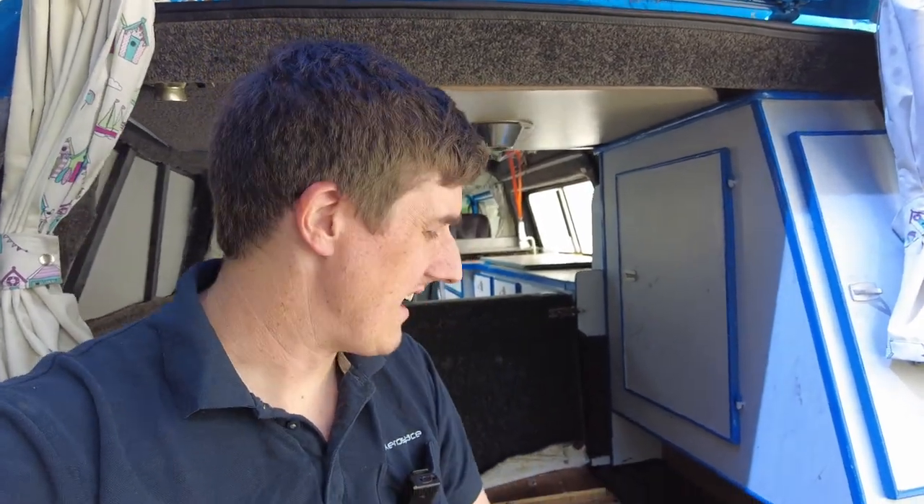I'm still waiting on the new coolant neck, however I have repaired the old one with JB Weld and I'm going to fit that one today. When the new one arrives I can fit that, but for the moment at least it gets the van back on the road.